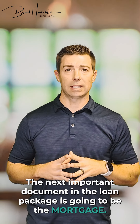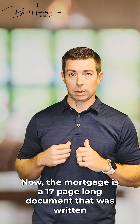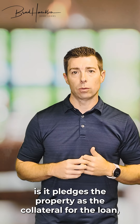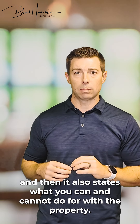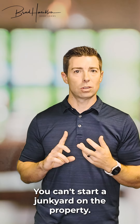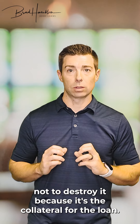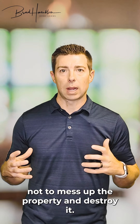The next important document in the loan package is the mortgage. The mortgage is a 17-page document written by the legal department, and most every mortgage is the same. Its function is to pledge the property as the collateral for the loan, and it also states what you can and cannot do with the property. In there it says you can't drill for oil, you can't dig for gold, you can't start a junkyard on the property, you can't store hazardous waste there. You're agreeing to maintain the property and not destroy it, because it's the collateral for the loan.